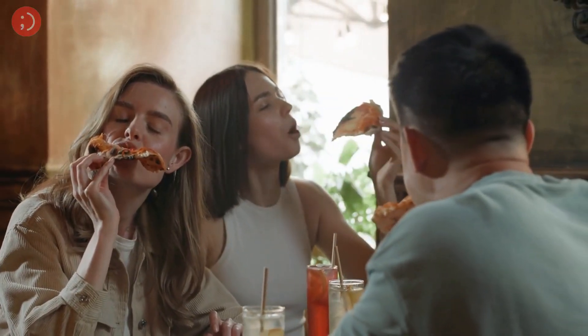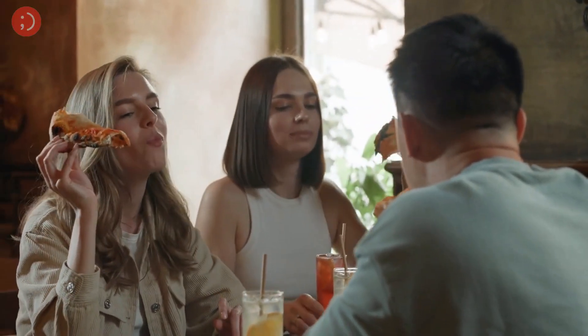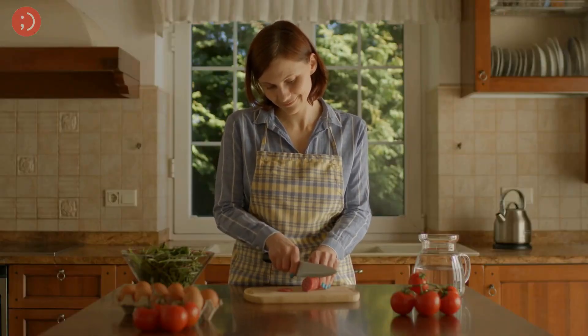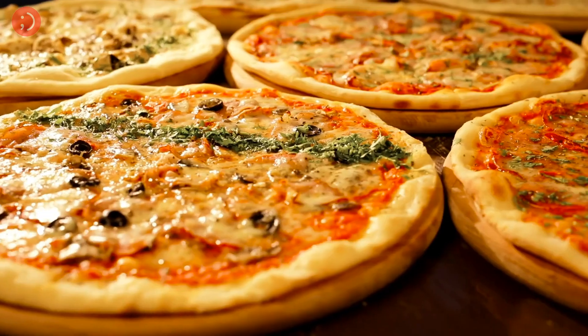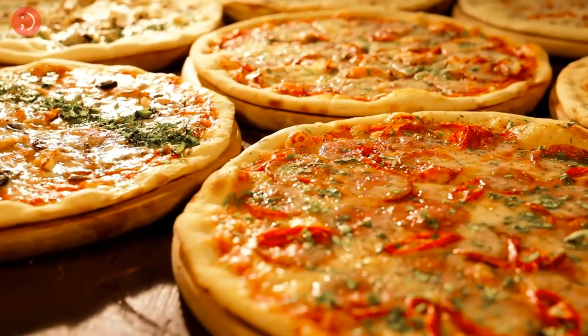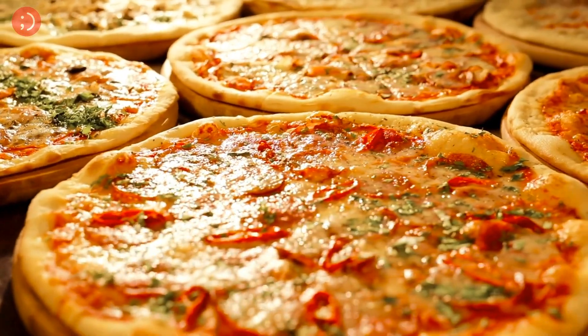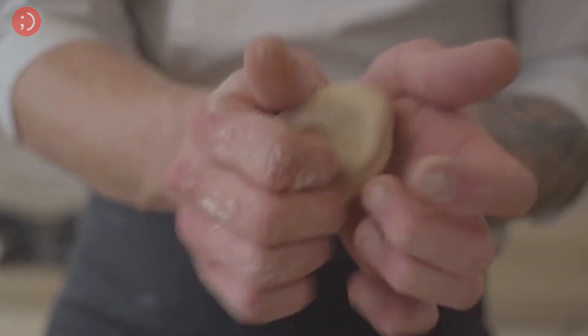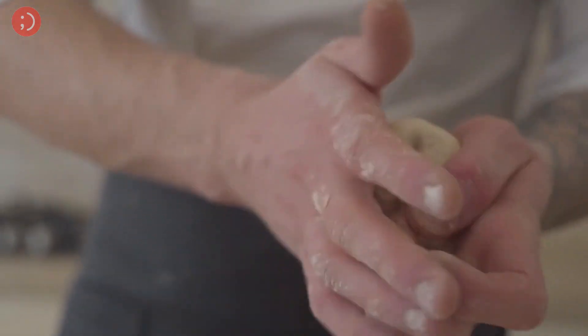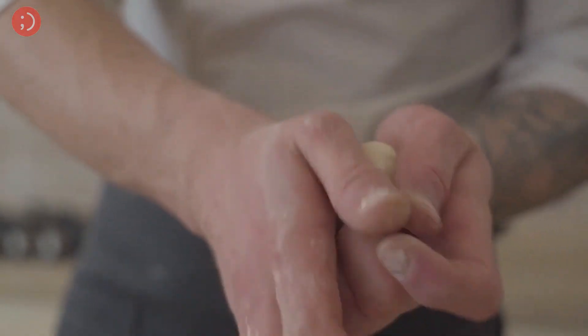Our next comfort food is one that's always a crowd pleaser: homemade pizza. Take your pizza game to the next level by making it from scratch at home. Making pizza from scratch may sound intimidating, but it's actually quite simple and fun to do together with your significant other. With a little bit of time and effort you can create delicious and personalized pizza pies that your significant other is sure to love.